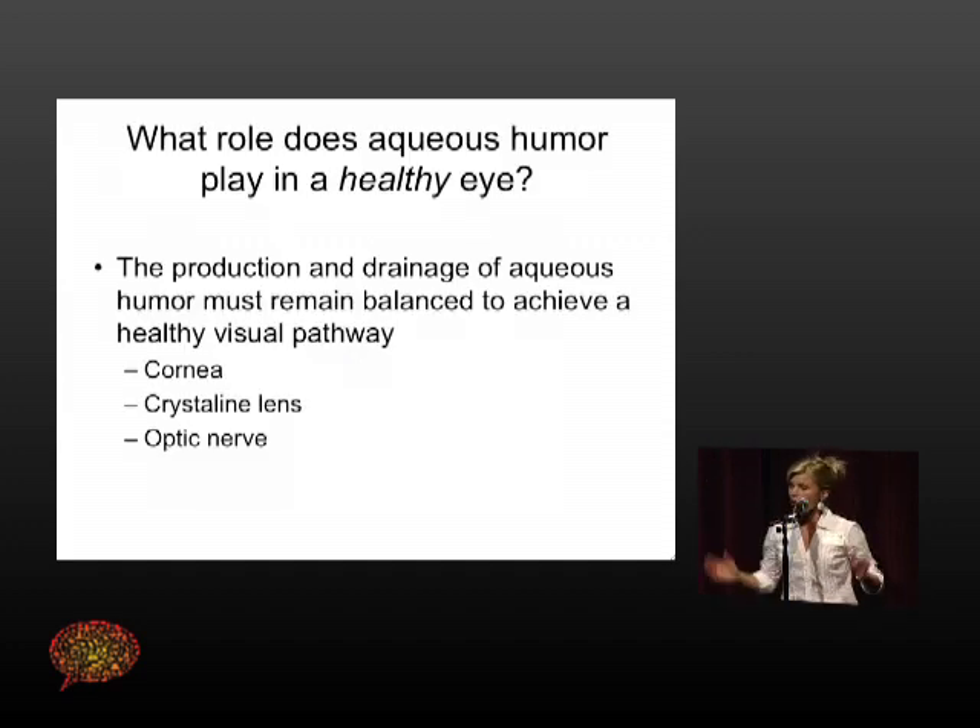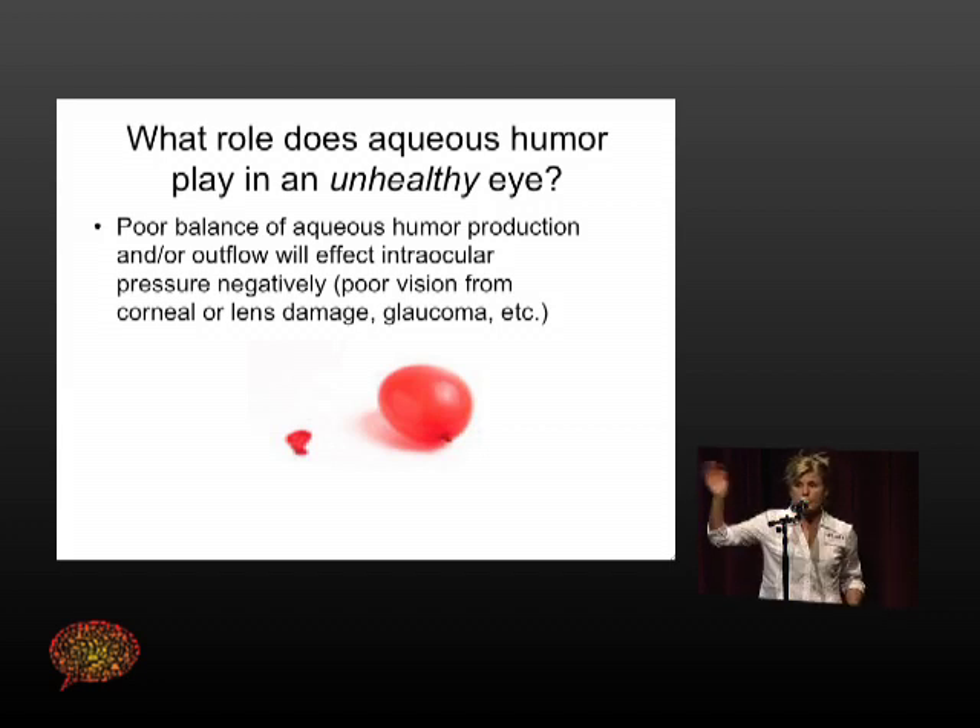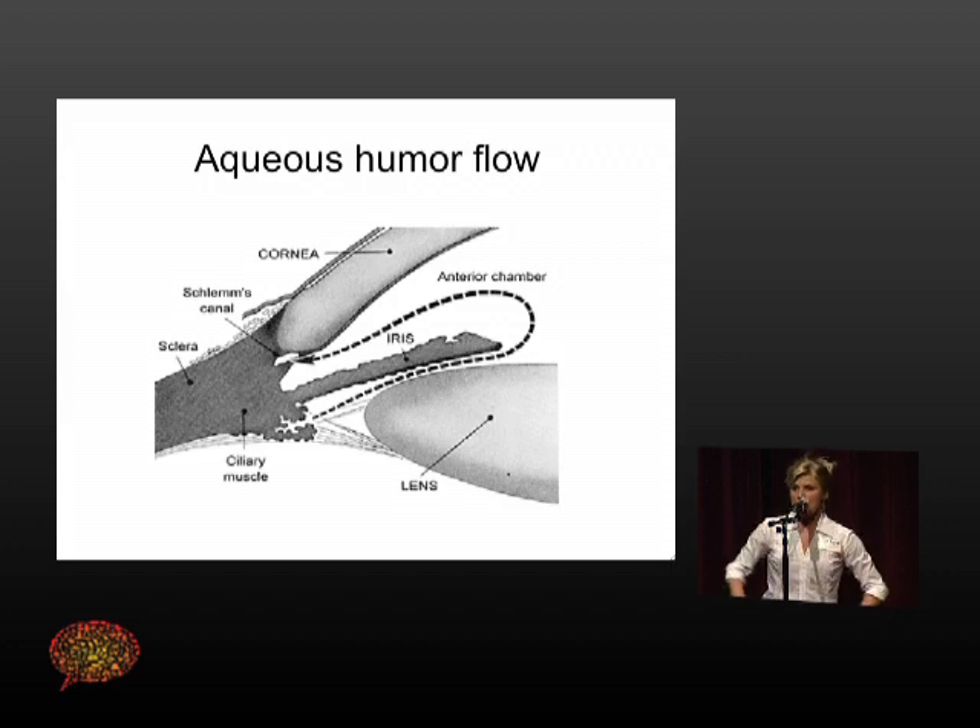I like to use the faucet, sink, and drain analogy. Aqueous is like a faucet producing water — the sink fills with water and a good drain drains it. If you have too much water flowing in and not enough drainage, you get too much water built up, like a balloon overflowing with air. Vice versa, if you don't have enough water flowing from the faucet and too much drainage, you have a deflated balloon. This picture shows how the aqueous is produced and where it flows.